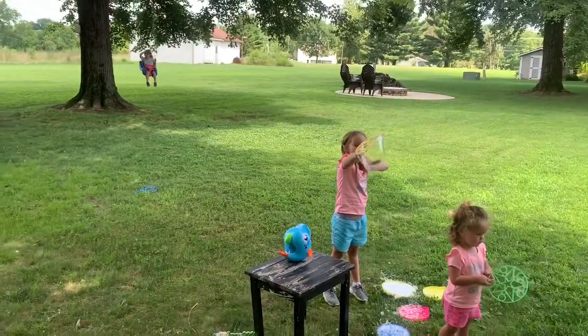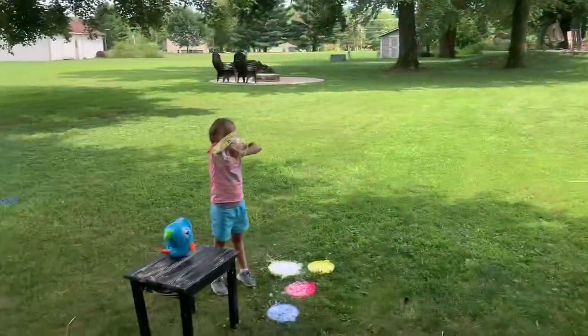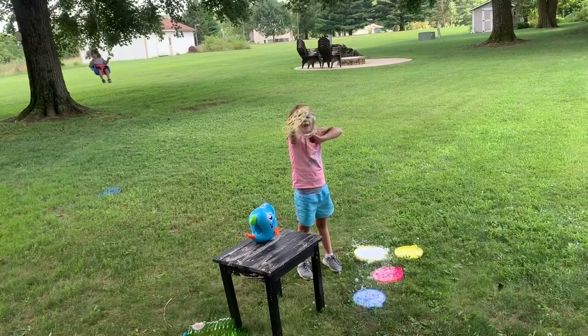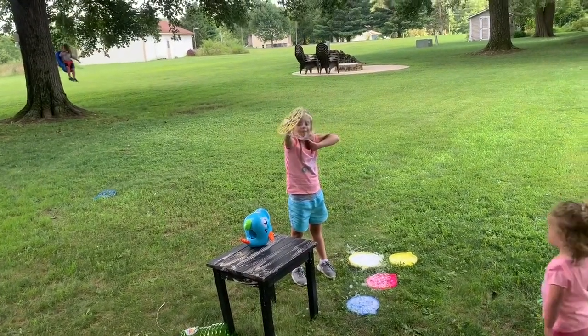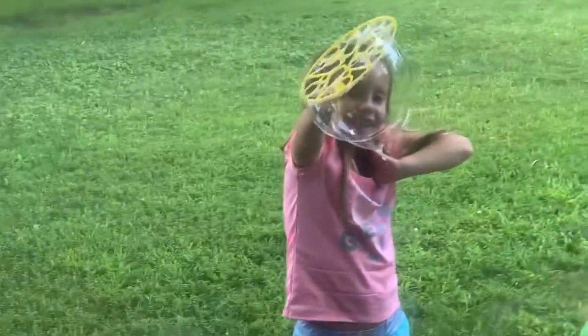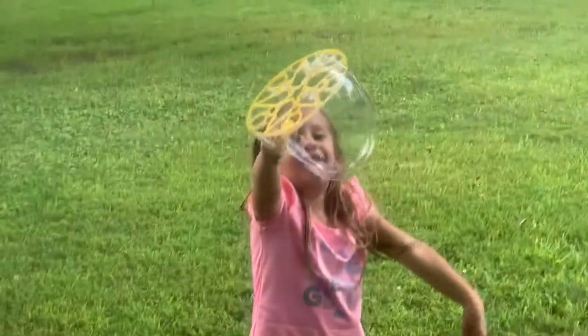Oh, that is a big bubble! Good job, sissy! And then you have one right on your wand there — so big. Oh, it's so big! I can see your face through it!